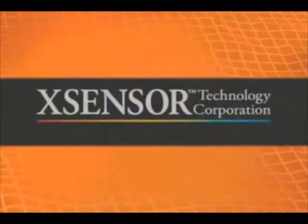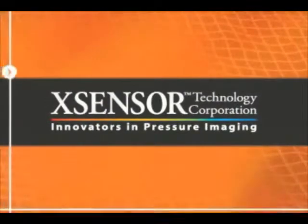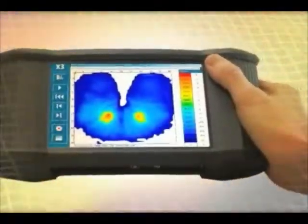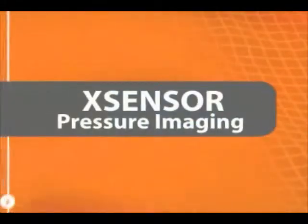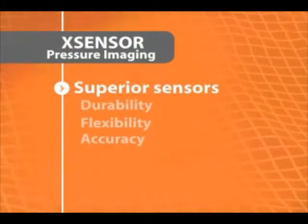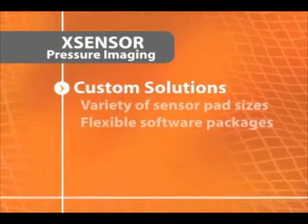In today's medical world, patients rely on clinicians to provide the best possible care. That's why Accensor Technology Corporation, an internationally recognized leader, designs and distributes advanced pressure imaging systems that help clinicians accurately assess their patient support surface needs. Accensor's systems feature world-class X3 technology, superior sensors that perform under pressure, and custom solutions designed for the medical environment.